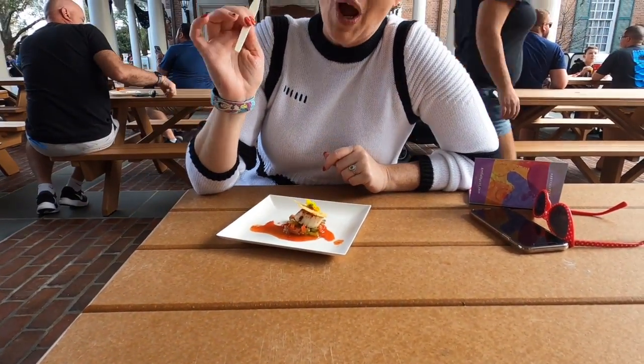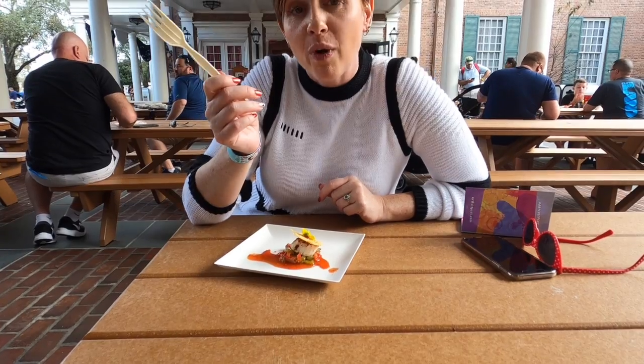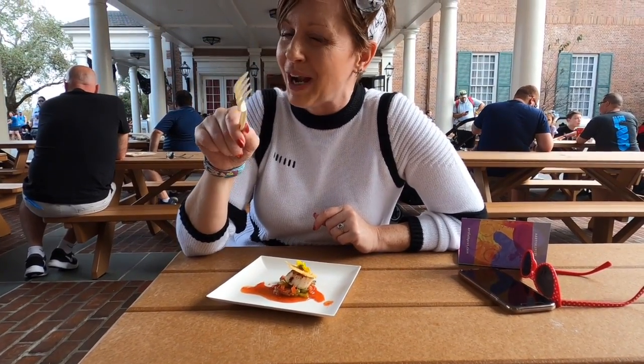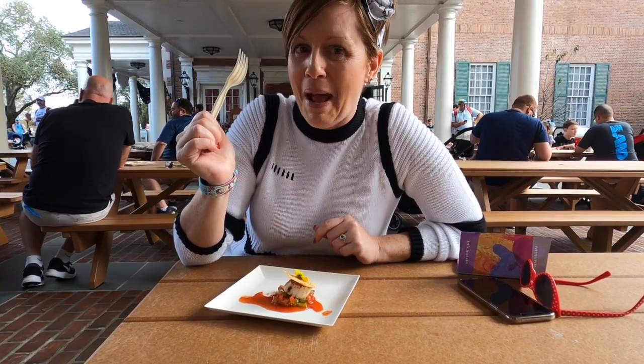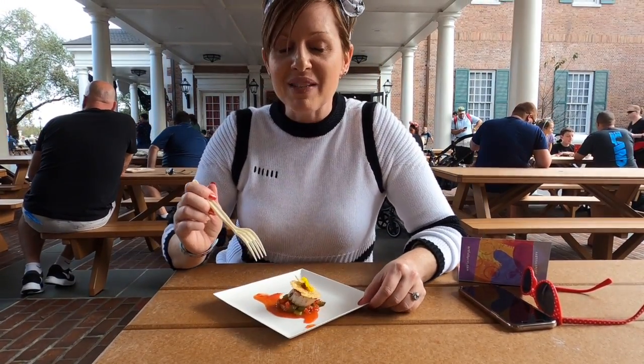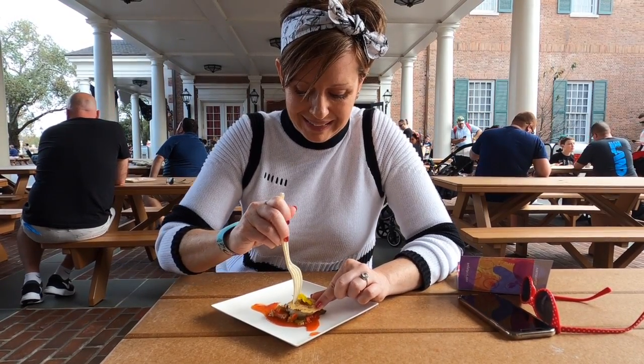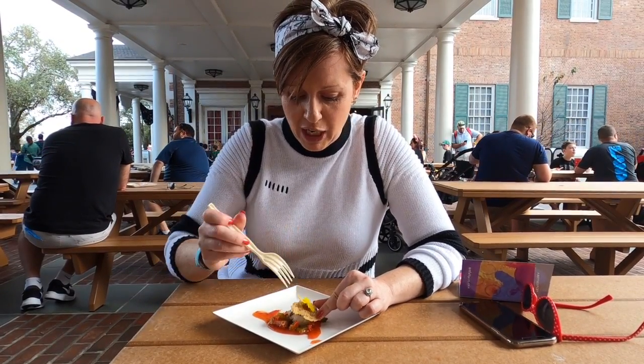My husband has totally taught me the importance of a pocket fork, so we are not getting a new fork each and every time we try a new treat — we just pull it out of our back pocket. It comes in very handy. Let's see — I'm going to have to break it, my crisp is really hard.